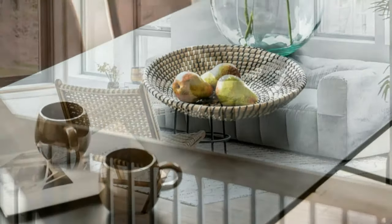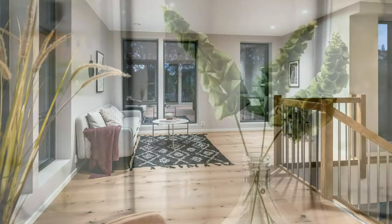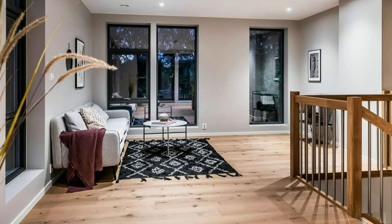Beautiful living room with white walls and modern sofa in light gray color. Looking for inspiration on how to style a dining table? Check out this image.